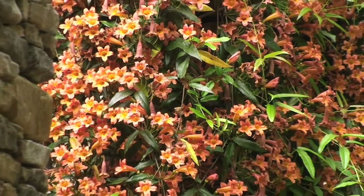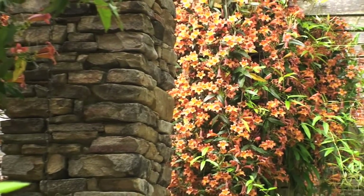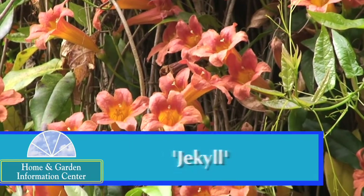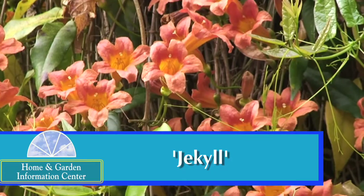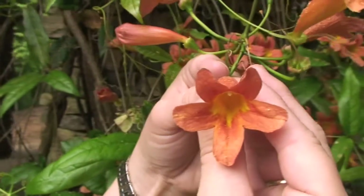Today we're going to look at two cultivars or selections of this plant. The one we're looking at here is Jekyll, and as you might guess, Jekyll does come from the name Jekyll Island in Georgia, which is where it was selected. It was chosen for its really nice vibrant orange flowers.